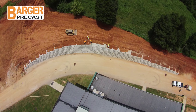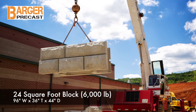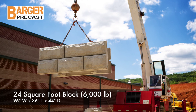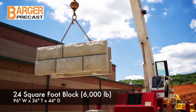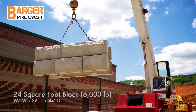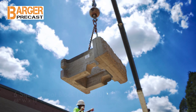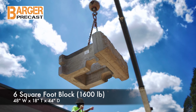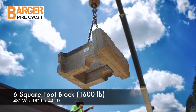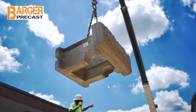Let's take a quick look at the standard block. The 24 square foot block — the largest block face — has dimensions of 96 inches wide by 36 inches tall by 44 inches deep, and weighs approximately 6,000 pounds. The 6 square foot block has dimensions of 48 inches wide by 18 inches tall by 44 inches deep, and weighs approximately 1,600 pounds.